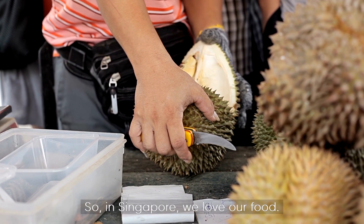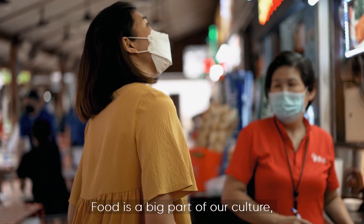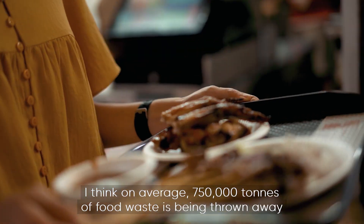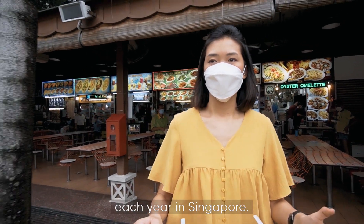In Singapore, we love our food. We have food from all different cultures, and food is a big part of our culture, but it's also a significant part of our waste problem. On average, 750,000 tons of food waste is being thrown away each year in Singapore.